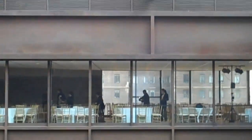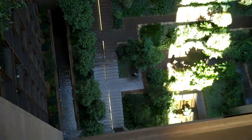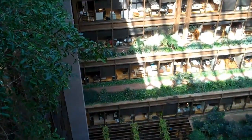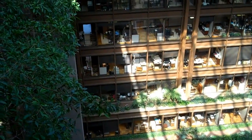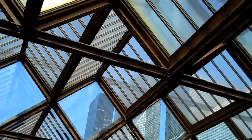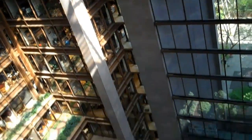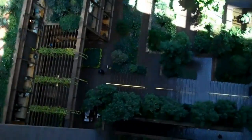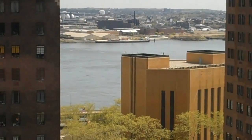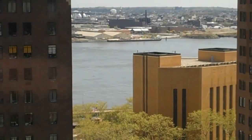We're across the way from the dining room. We are standing at the upper floor and we're looking down on the atrium. We're going up, up, up toward the roof line. And back down again. This is the view of the outside from the highest floor of the Ford Foundation building.